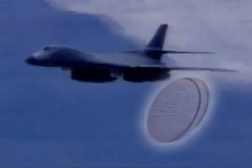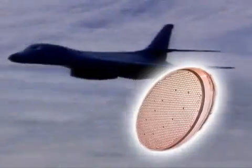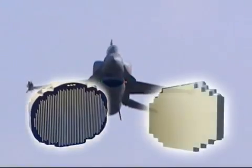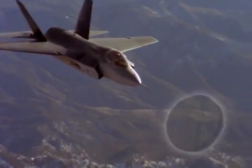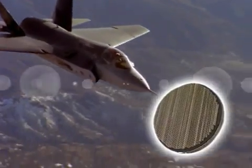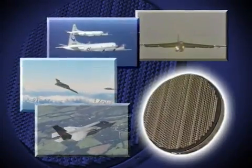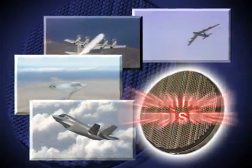Northrop Grumman's long AESA radar heritage includes the B-1's APG-164, the F-22's stealthy APG-77, the F-16's APG-80, and the Scalable Agile Beam Radar, SABRE. And now the F-35's APG-81, which is also adaptable for best-value upgrades featuring common hardware, common software, common logistics, training, and continuous APG-81 improvements.